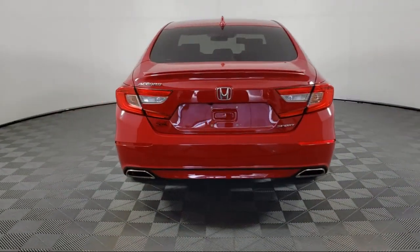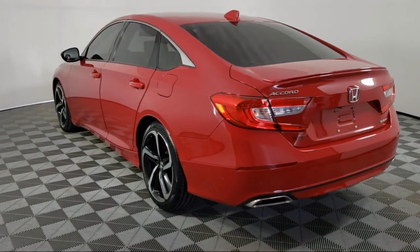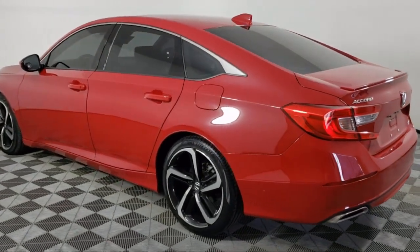Also featured are auto high beam headlamp control, steering wheel controls, fully automatic headlights, rear spoiler, and alloy wheels.